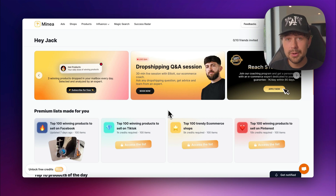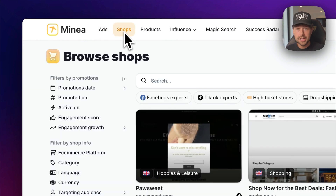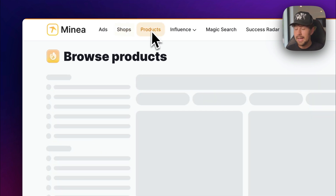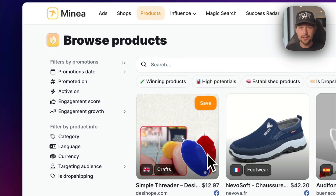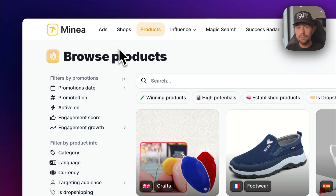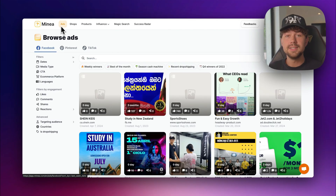Now that our store is fully built and all products are connected to our supplier, we need to make ad creatives to start running ads to the product we want to test. If you're just starting out, how do you know what kind of video will perform best so you don't waste money on ads that won't convert? I personally like to use a tool called Minia — it's the best place to find winning products and ad creatives currently selling like crazy. On Minia, you can look for winning ads, winning Shopify stores, or find a winning product. The product I'm going to test for our pet brand is this suction cup dog toy.